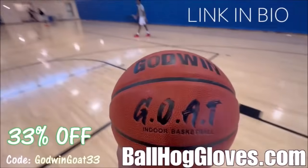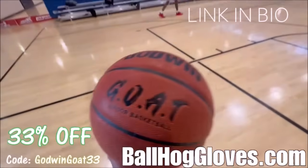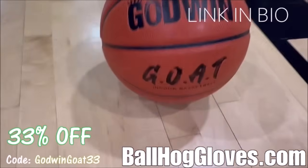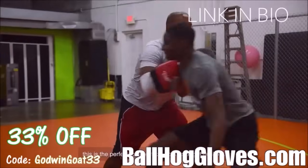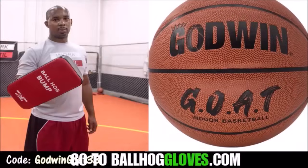Introducing the Godwin GOAT. If you're looking for a durable, high-quality indoor basketball that looks good and feels good, then check out the Godwin GOAT at BallHawkGloves.com. We also have pads, ball handling gloves, and shooting eggs. For a limited time, use discount code GODWINGOAT33.